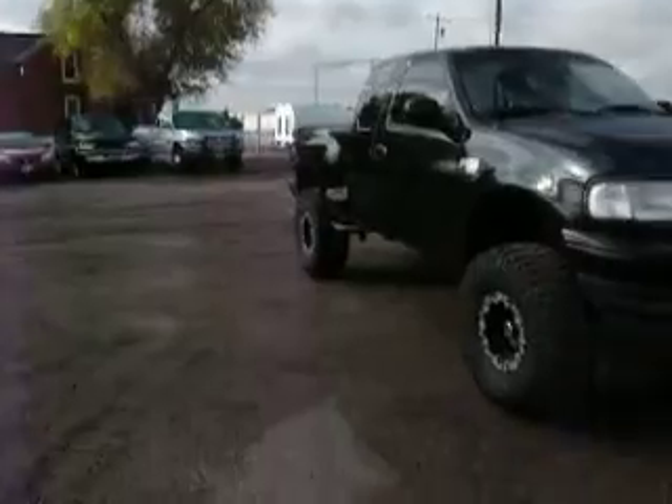Hi, my name is Mike Willis. I'm with Country Truck in Fort Lupton, Colorado, and I've got a real nice Ford to show you. Take a look at this.